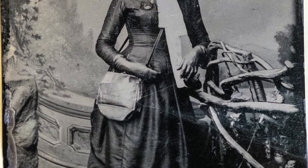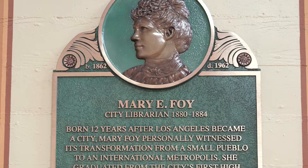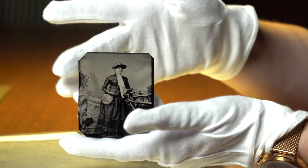The item I decided to share today is an original tintype of our first female city librarian, Mary Foy, who was city librarian from 1880 to 1884. This is actually a photo of her when she was our city librarian, and she has her pouch with her that she would collect fines and fees with.